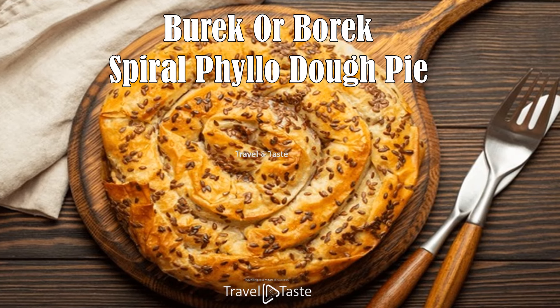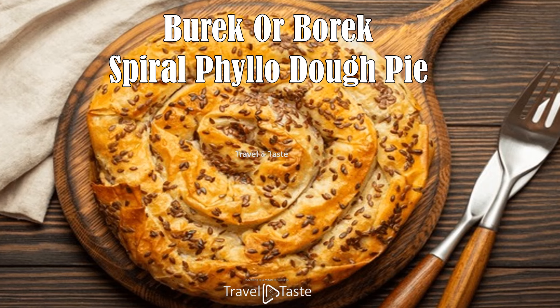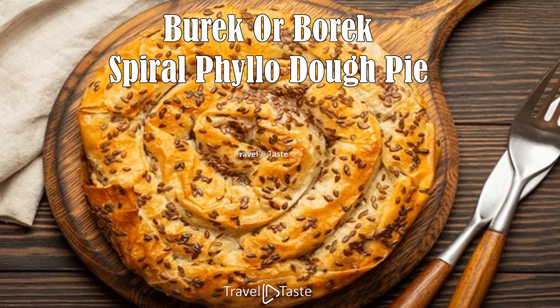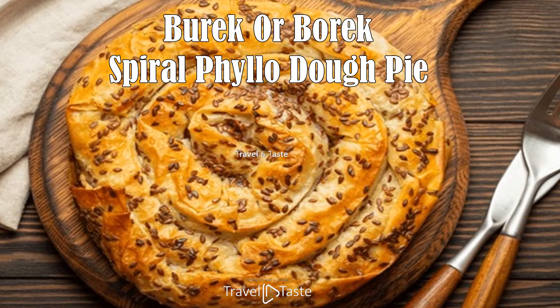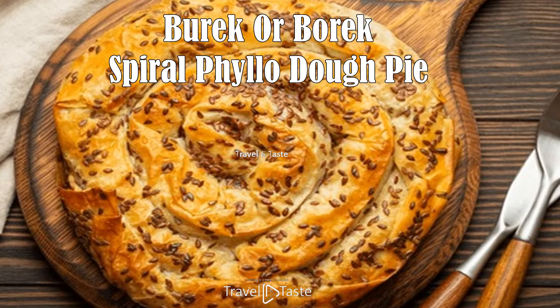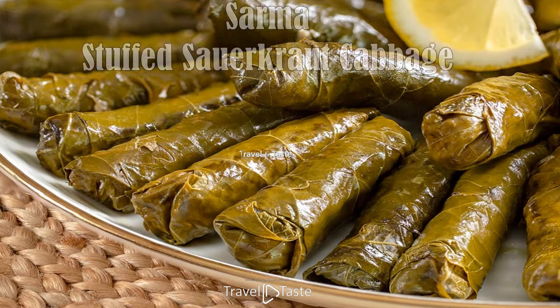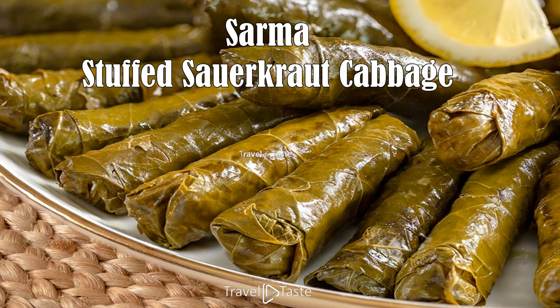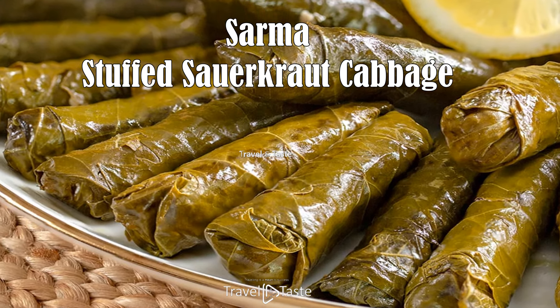Burek is made up of layers of filo dough filled with a variety of savory ingredients such as cottage cheese, spinach, and potatoes. It is generally baked curled into a snail-like shape and can be found in bakeries, though traditional restaurants often prepare it in the shape of a pie cut into quarters for serving. This dish is quite dominant all across the Balkans.